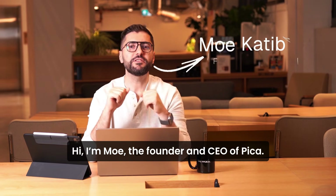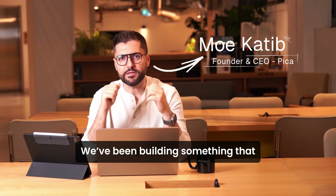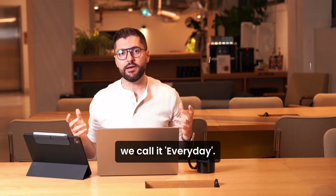Hi, I am Mo, founder and CEO of Pika. We've been building something that I'm super excited to show you. We call it Everyday.